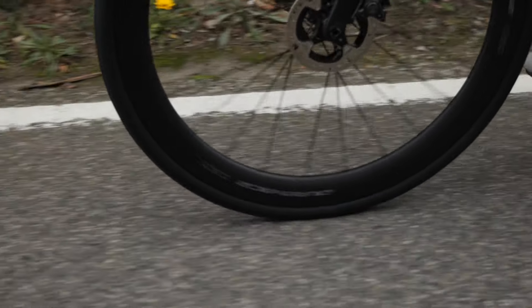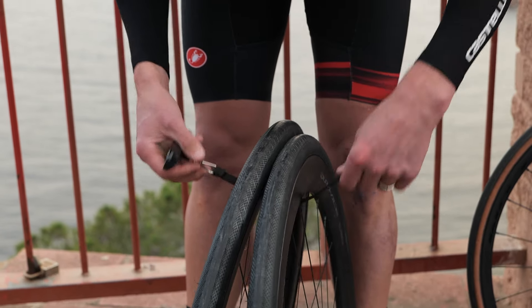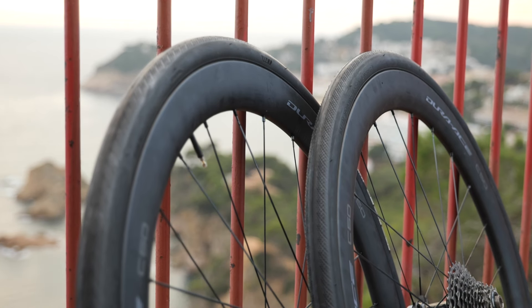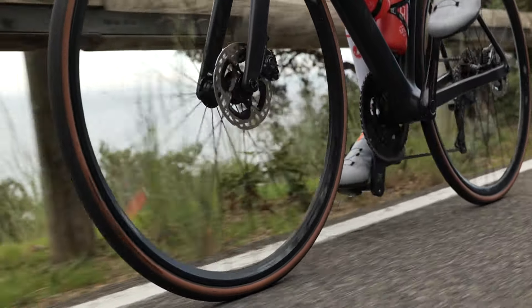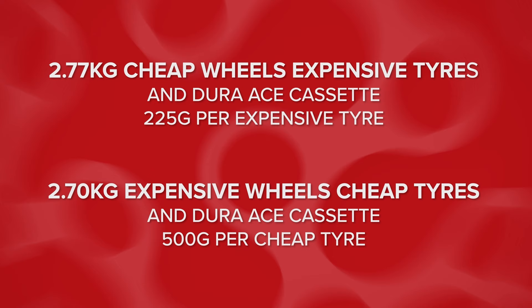A few stats while Ollie is out doing the hard work: we're using 28-millimeter tires in both setups, front pressures at 70 psi and the rear at 75. The cheap tires are wire bead with butyl inner tubes, whereas the expensive tires are folding bead with latex inner tubes. The difference in weight between the two setups is just 70 grams — and it's the expensive wheels and cheap tires that are the lightest. This setup costs over £2,000 compared to the cheaper wheels and expensive tires, which is around £500 — a quarter of the price.